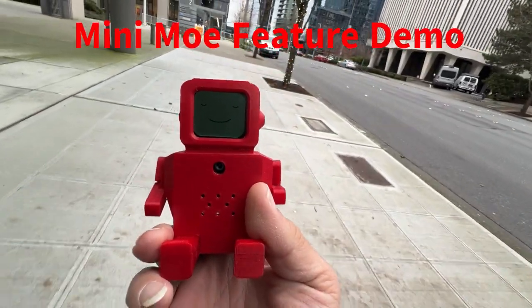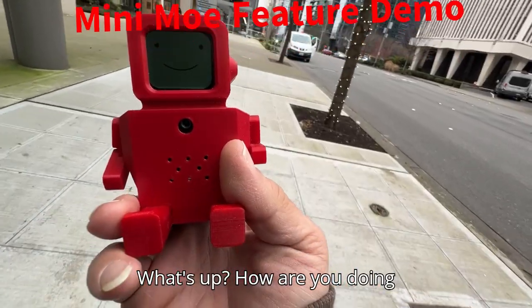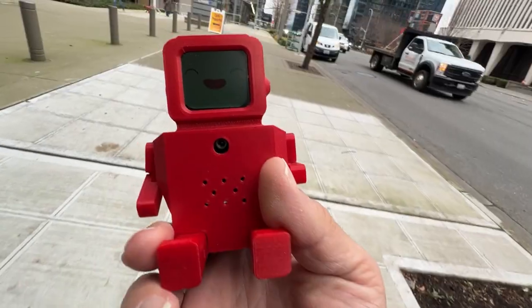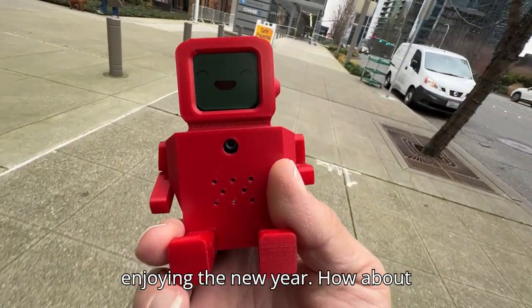Hey Minimo. What's up? How are you doing today? Pretty good, just hanging out and enjoying the new year. How about you?